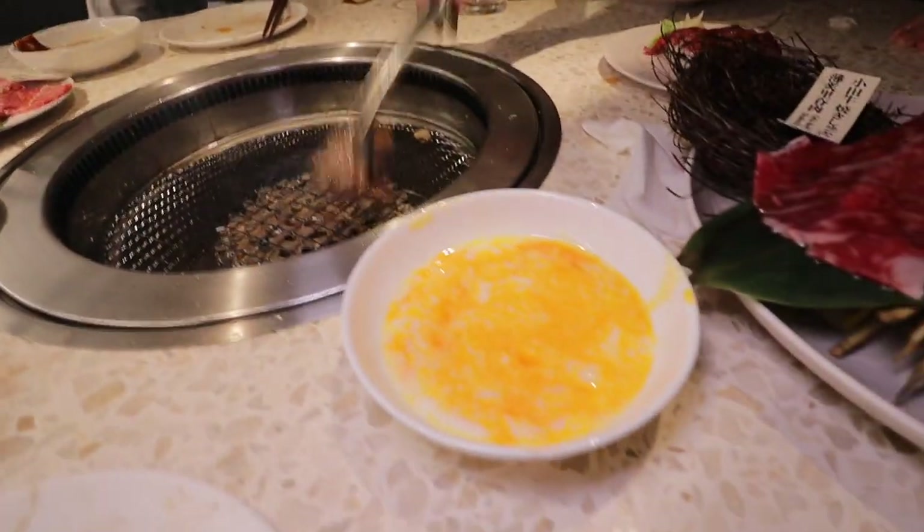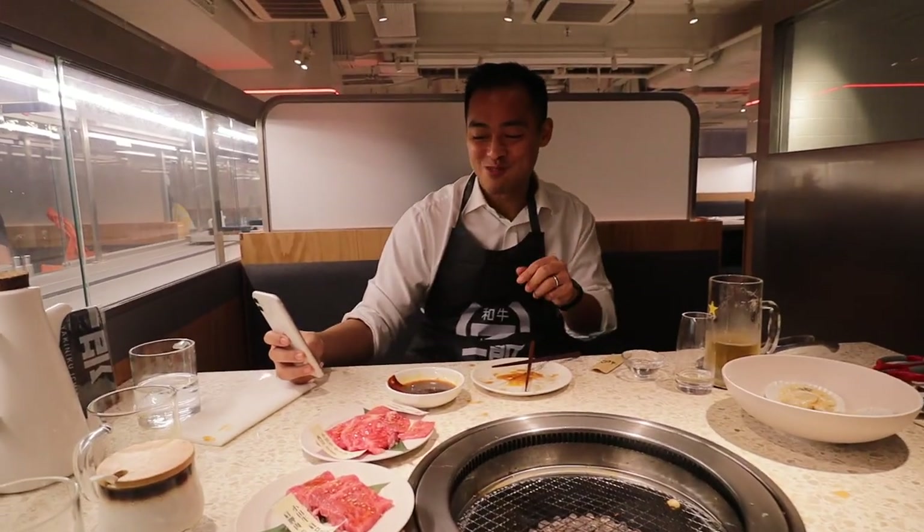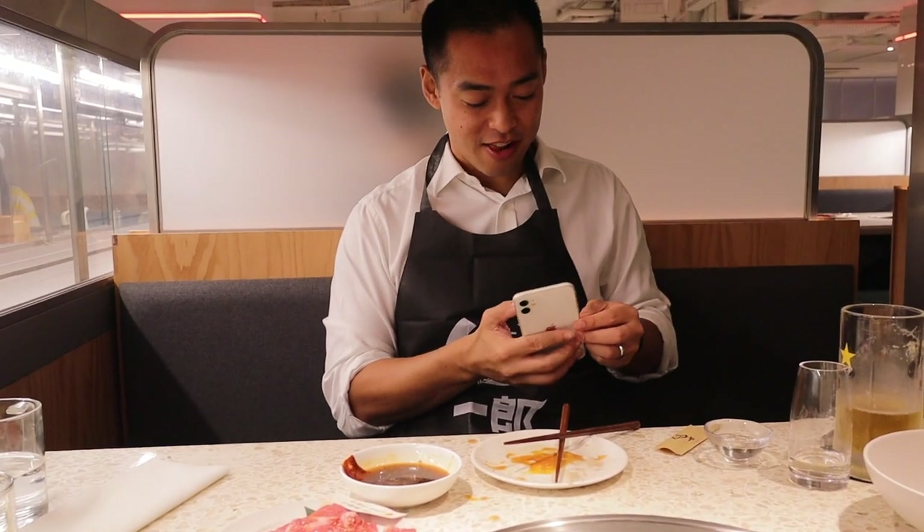That's amazing — and we got the beef dipped in egg yolk, it's dripping. Look at this guy — he's turning it toward me, taking stories of himself eating this food.